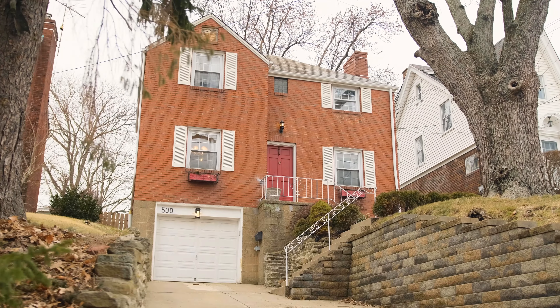One of the best parts of this home is its location. You're just a short walk over to the shops and restaurants on Beverly Road.